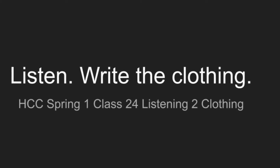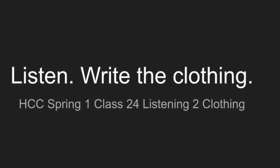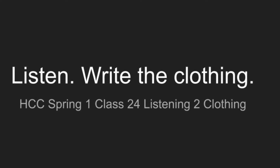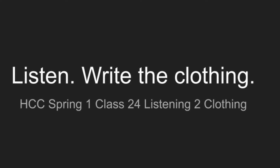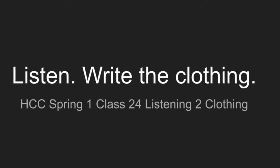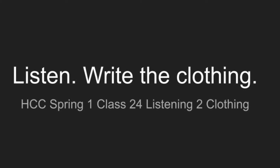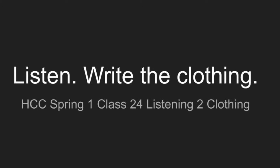Listen. Write the clothing. Number one. Susan is wearing a yellow skirt.